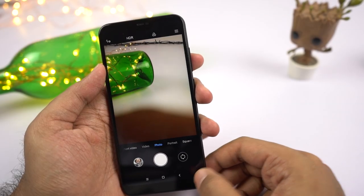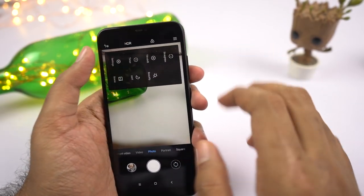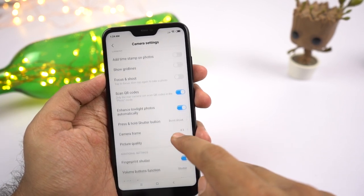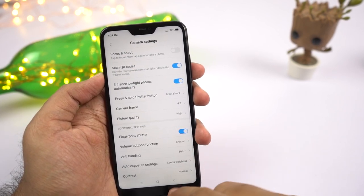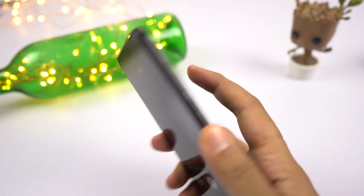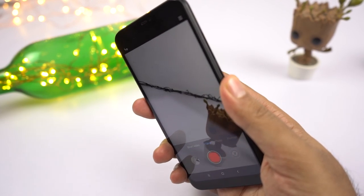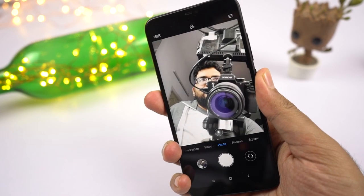You also get a fingerprint gesture to take pictures. This feature is not enabled by default — you can enable it from the camera settings. Once enabled, you can touch the fingerprint scanner to take a picture. You can also start and stop video recording this way. This feature is especially useful for taking selfies.